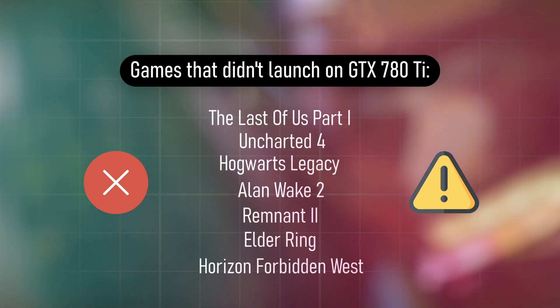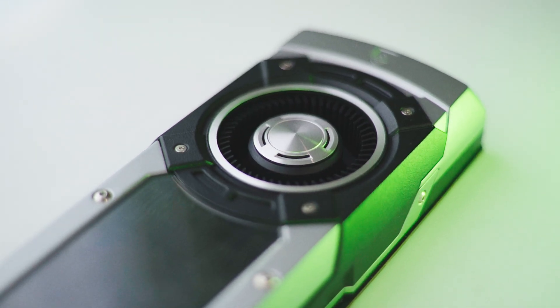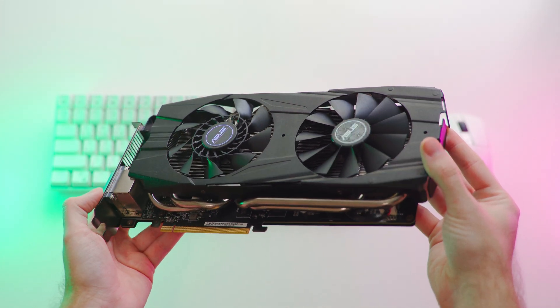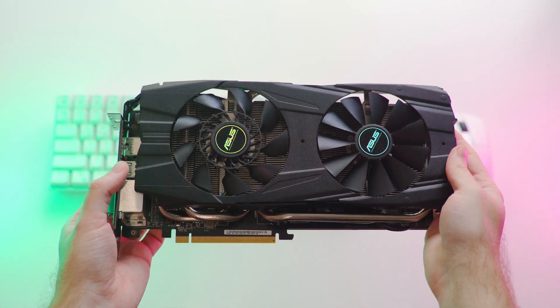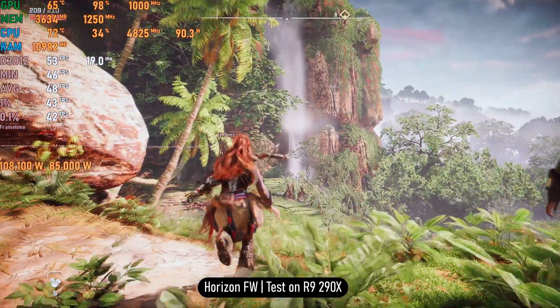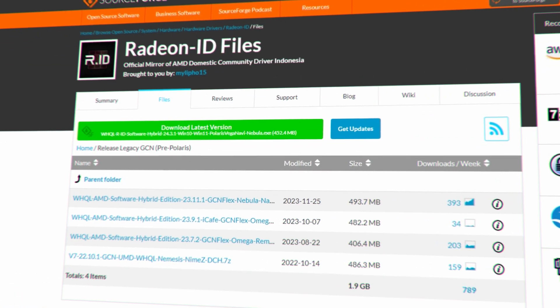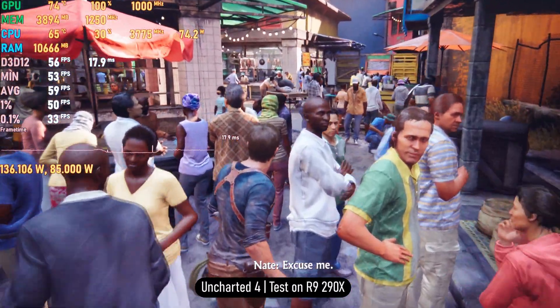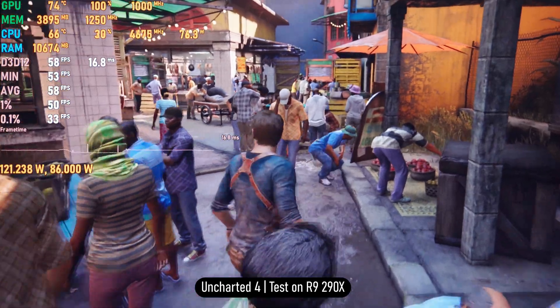Several recent titles were also attempted — including Elden Ring, Horizon Forbidden West, Uncharted 4, The Last of Us 1, Ghost of Tsushima, Hogwarts Legacy, Remnant 2, and Alan Wake 2 — but they would not launch on the unsupported GTX 780 Ti drivers, and some wouldn't launch on official AMD drivers either. However, due to the open-source nature of AMD drivers, some titles that wouldn't launch on the 780 Ti did launch on the R9 290X using community-updated drivers.